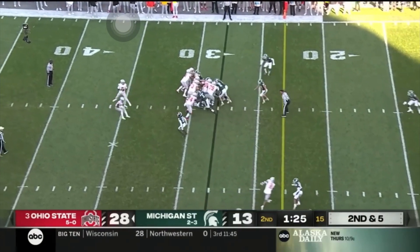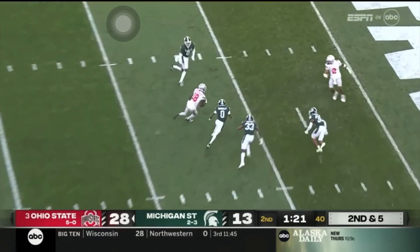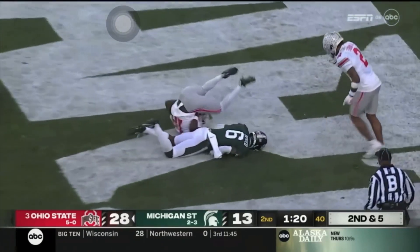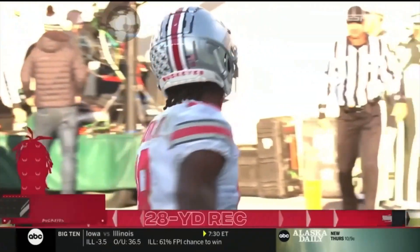They're mixing it in. Stroud zips it across the middle, Harrison's running — scores again! Do you dare play man? Then you get burned in the pit.